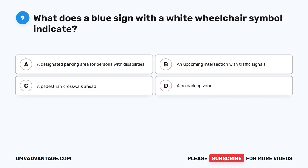Question nine. What does a blue sign with a white wheelchair symbol indicate? A. A designated parking area for persons with disabilities. B. An upcoming intersection with traffic signals. C. A pedestrian crosswalk ahead. D. A no parking zone.